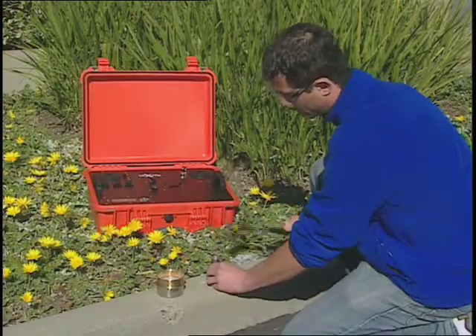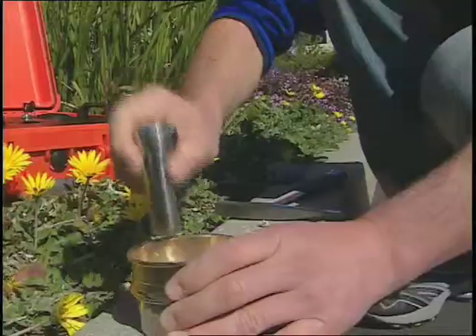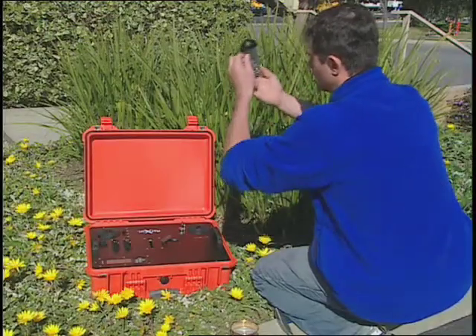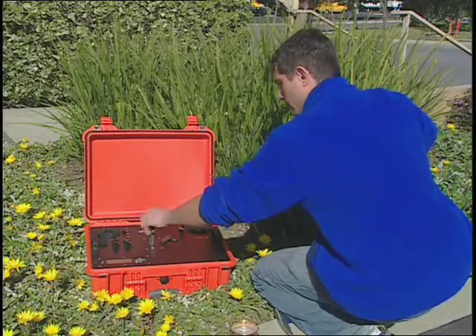NC2's technology is also being transferred to other applications here on Earth. They've commercialized a portable sampling unit for field research. The unit is called Terra. Terra is a direct byproduct of all the development we have done for NASA for this flight mission, and that includes the technology we've developed under the SBIR project.